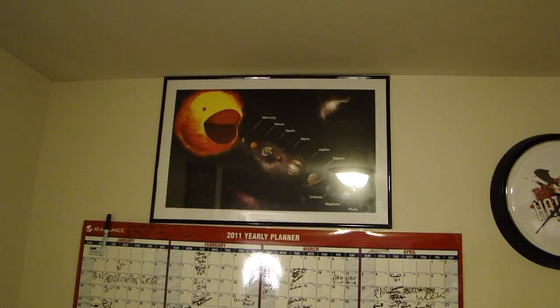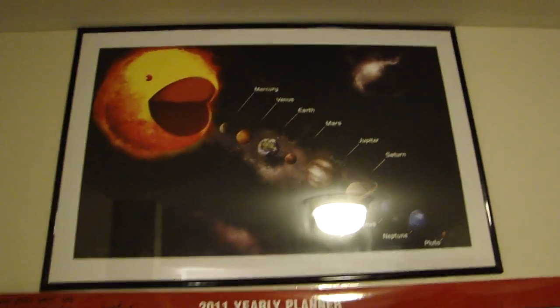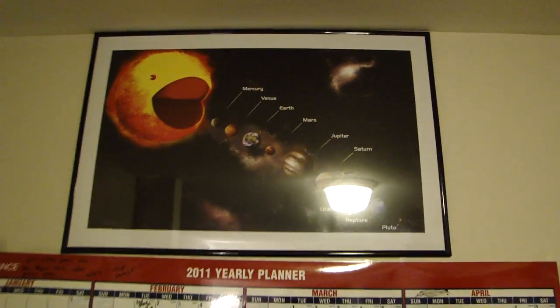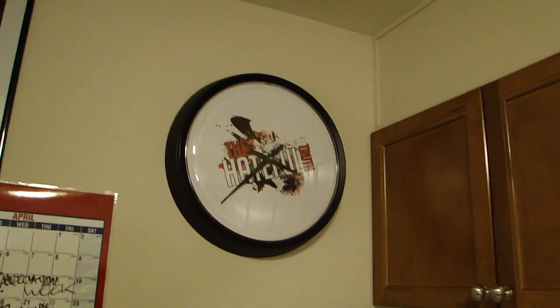This is a poster I got from samshe.com. I saw it at Kineticon but didn't have a chance to pick it up, so I got it online and put it up there — I think it's really cool. My Hateful Truth clock, whose batteries died, is completely at the wrong time and has been like that for quite a long time.